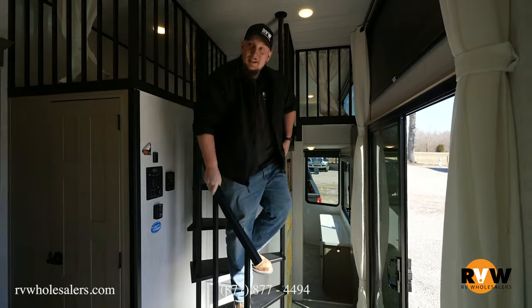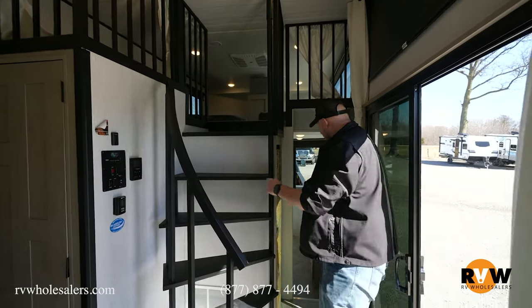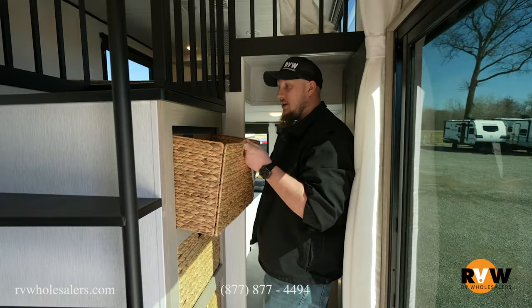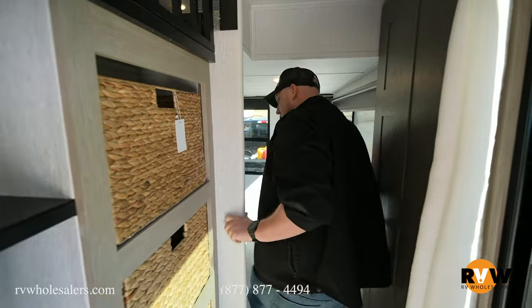Kerry wants to know if you can walk through the unit with the slide out in. Kerry, you can — it's tight, but yes you can get through it. And of course, there's lots of storage underneath the staircase. They give you these nice little woven baskets so you can store everything you need.